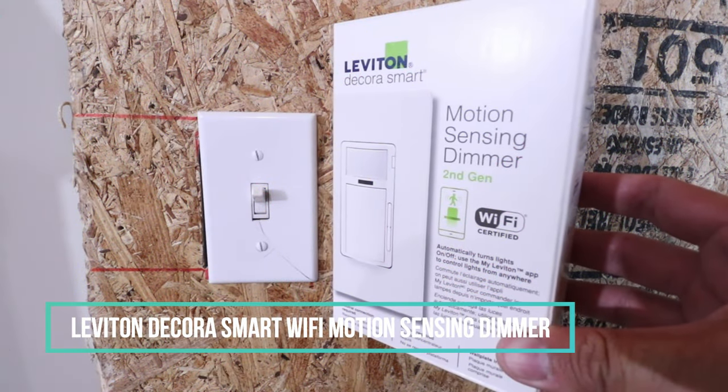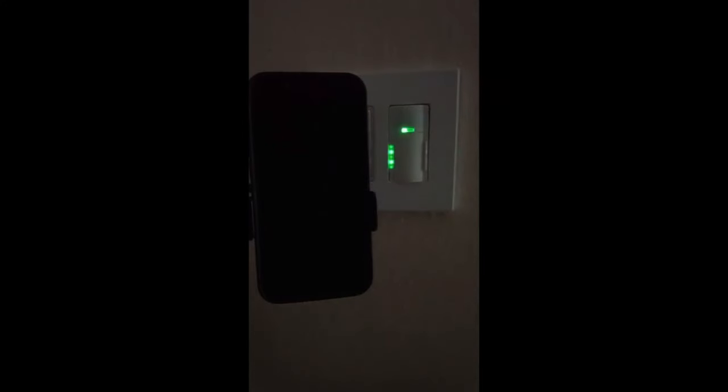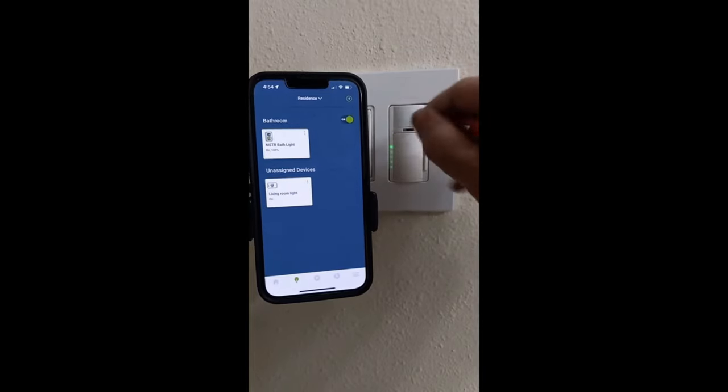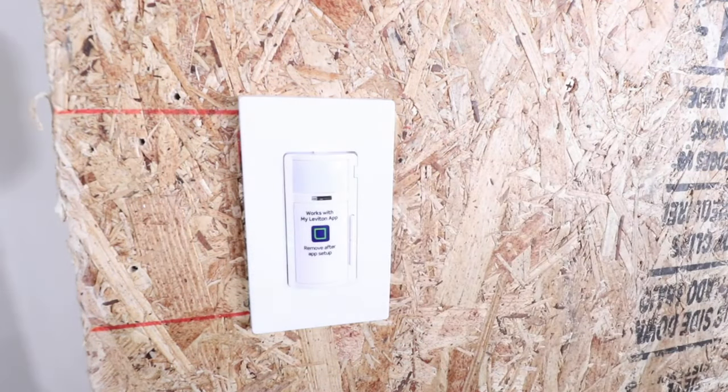11. Leviton Decora Smart Wi-Fi Motion Sensing Dimmer. The Leviton Decora Smart Wi-Fi Motion Sensing Dimmer is a smart home gadget that combines motion sensing and dimming capabilities. It allows users to control their home lighting by turning on lights when motion is detected and off when the room is unoccupied. The device features motion snooze, night settings, full range dimming, preset light levels, fade rates, and bulb types.